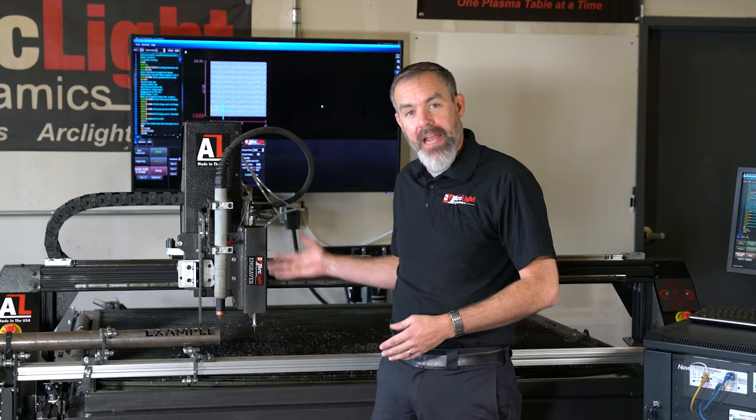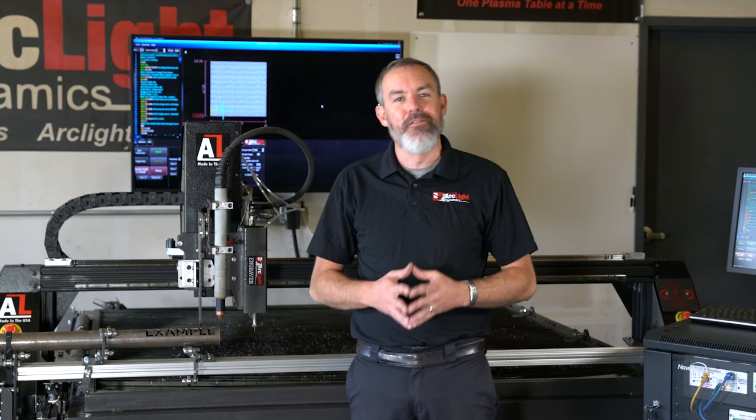Hi everyone, this is Aaron Callahan, Sales Manager at Arclight Dynamics. Here at Arclight, we've been producing professional quality CNC plasma cutting systems for over 10 years, and right now we're offering a free accessory package with purchase of any CNC plasma cutting system from Arclight.